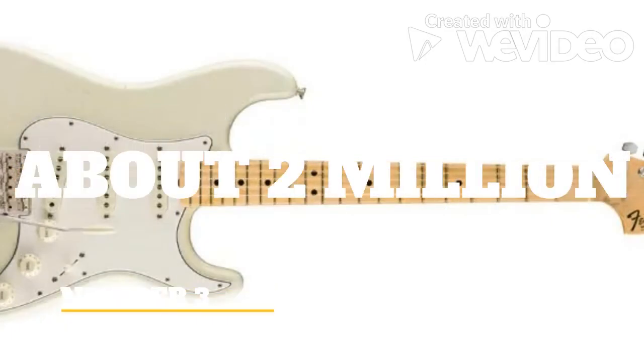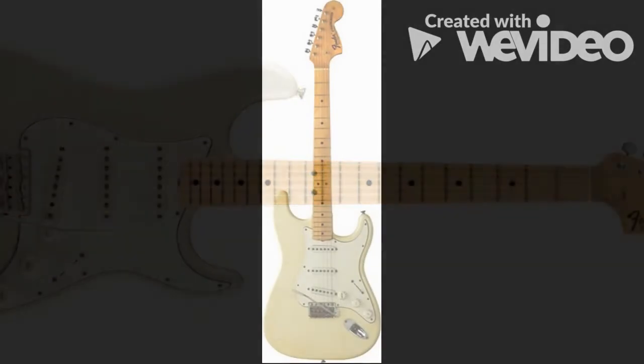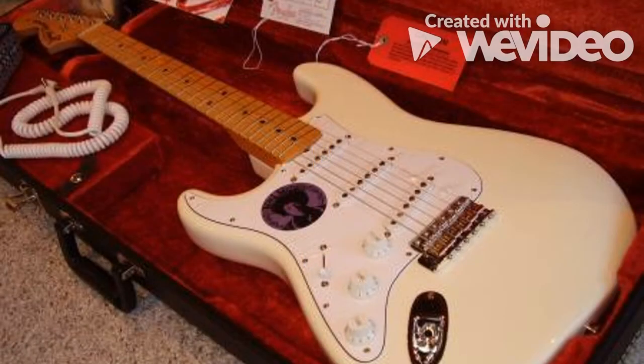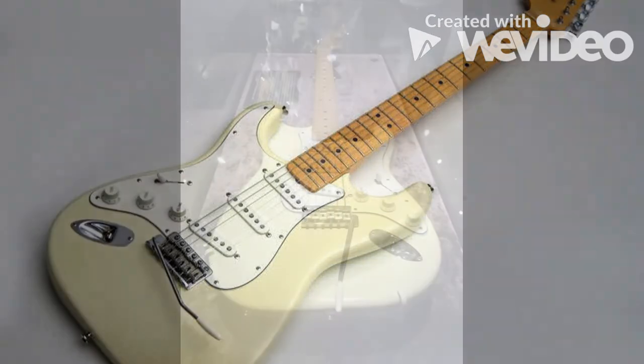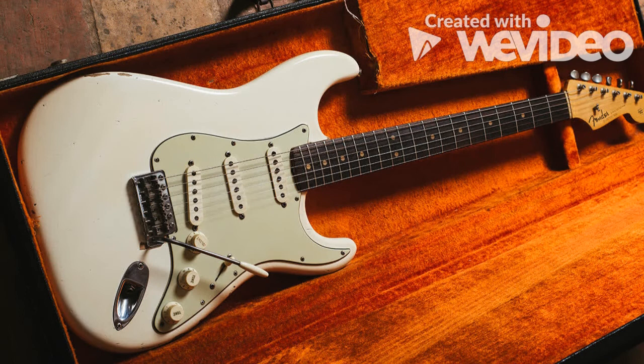The stock right-handed Stratocaster with Olympic white finish is nothing special when compared to some of the other guitars on the list. However, it was played by Jimi Hendrix at the 1969 Woodstock Music Festival, where his legendary performance of the Star Spangled Banner took place. Because of its unique history, Paul Allen, co-founder of Microsoft, purchased the guitar in 1998 for approximately $2 million. The guitar was originally purchased at Manny's Music on West 48th Street in New York City — a 1968 Olympic white Strat with an older body and two-piece maple neck. Jimi Hendrix's 1968 Fender Stratocaster, known as Woodstock, is probably the best-known guitar of Jimi's.